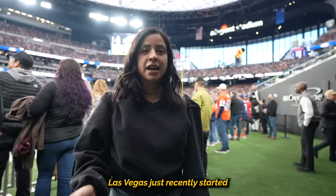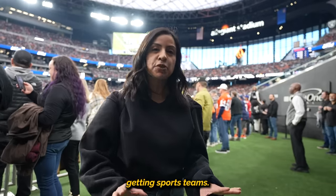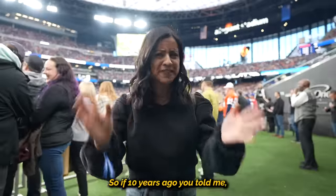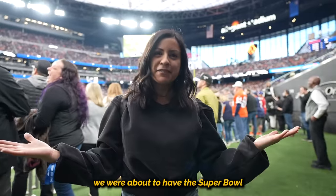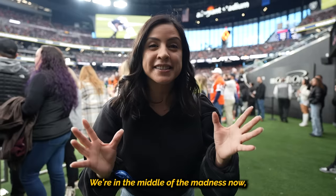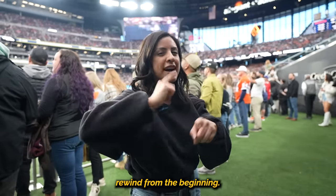And believe me, some of these are money. Las Vegas just recently started getting sports teams, so now we have hockey, WNBA, and of course football. So if 10 years ago you told me we were about to have the Super Bowl, I would have said where? We're in the middle of the madness now, but let's take a second and rewind from the beginning.